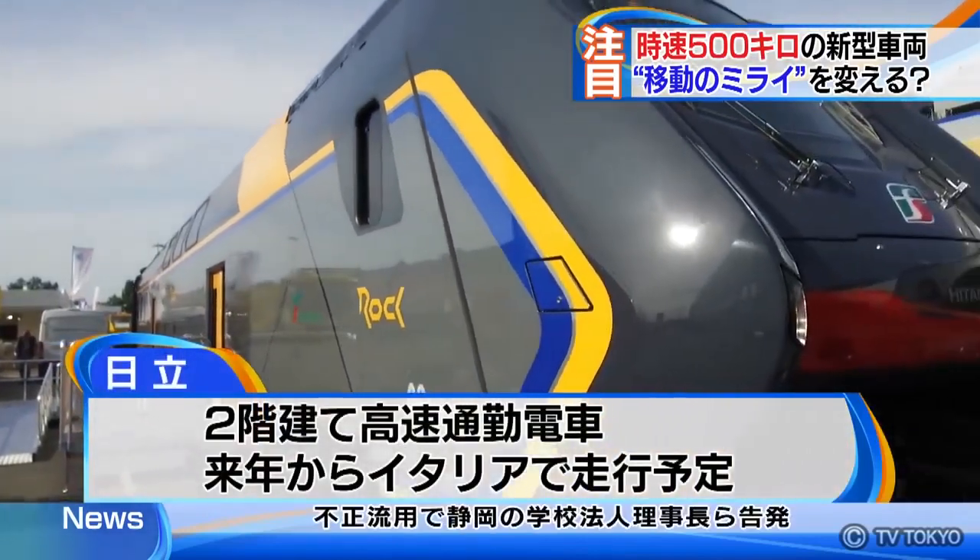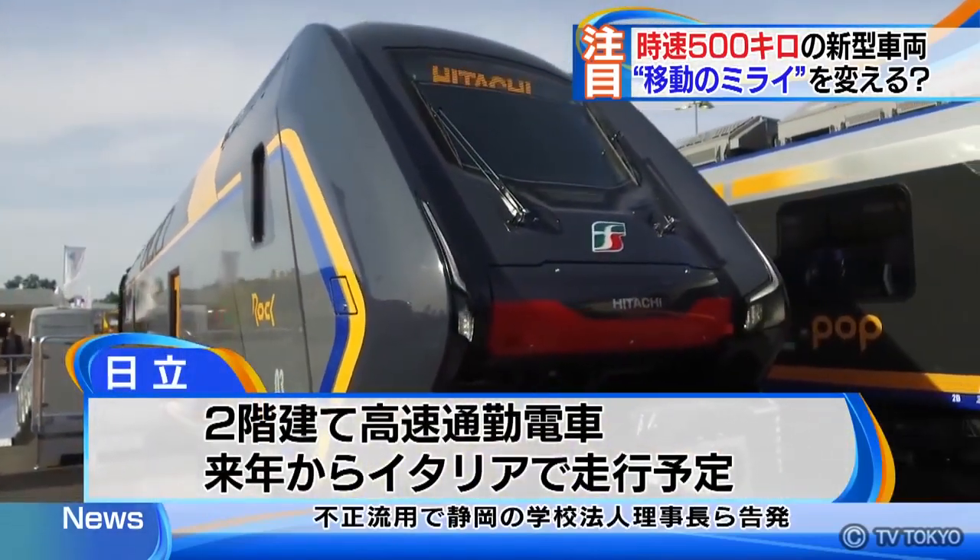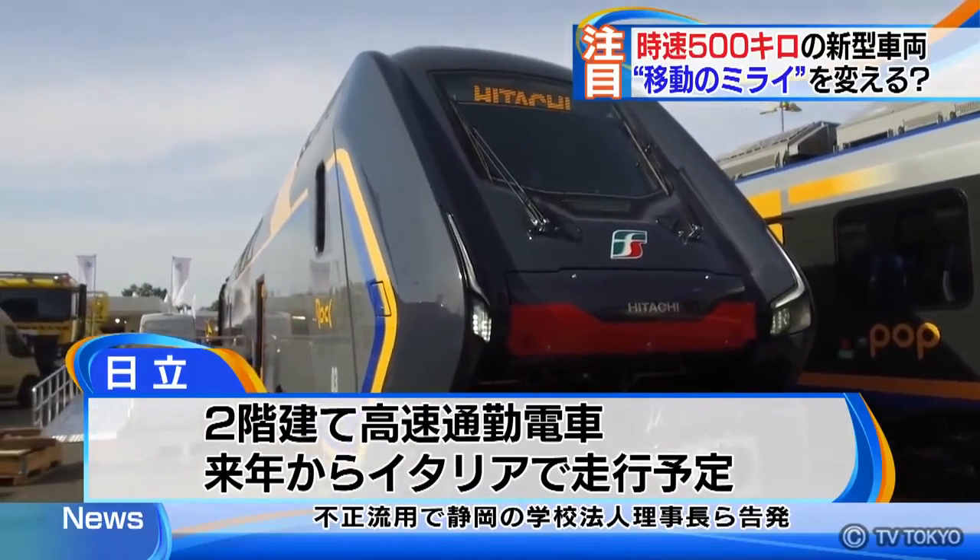Japan's Hitachi Limited unveiled a double-decker bullet train for commuters. They will start its service in Italy next year.